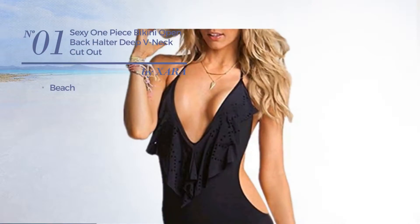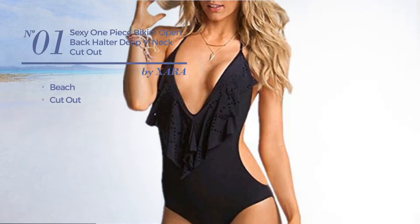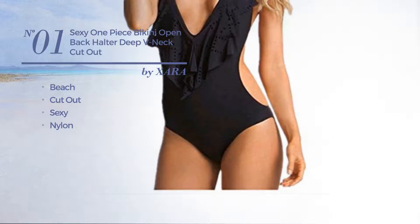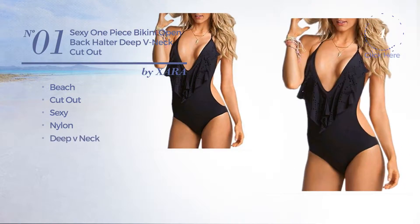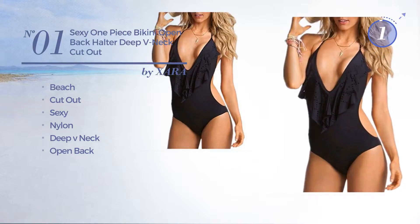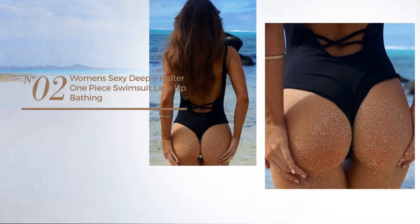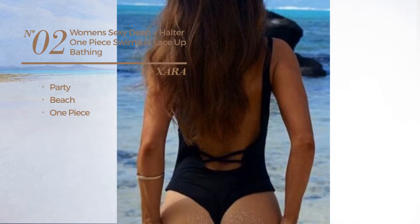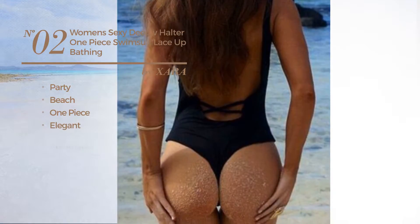Number one: a beach cutout swimsuit featuring a sexy design crafted from nylon. This swimsuit includes a deep v-neck and open back, available uniquely in black color.